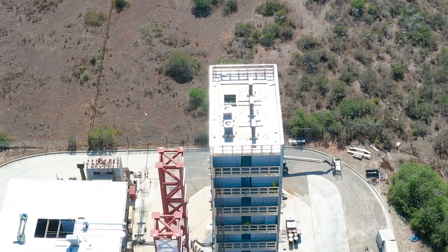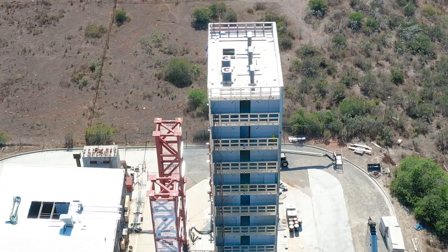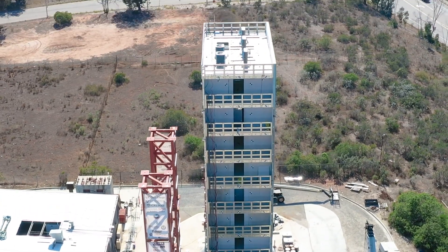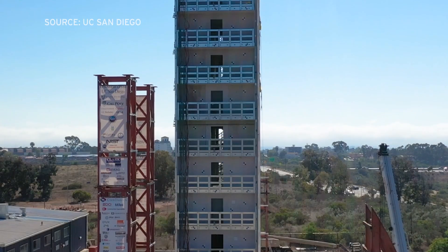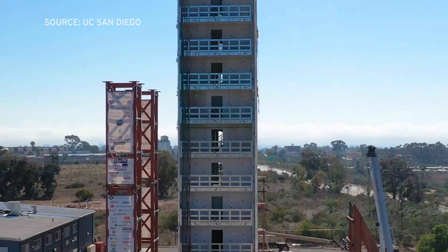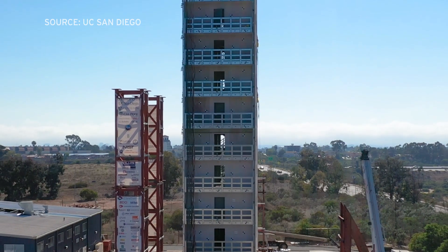The cold-formed steel building will be tested on the earthquake shake table on Monday. If the test is successful, Hutchinson hopes to see a code change to allow greater use of the material in the near future. Thomas Fudge, KPBS News.